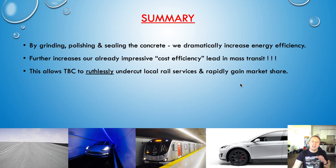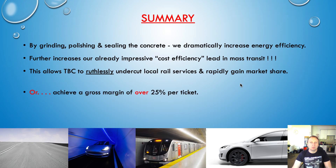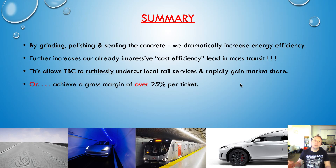This allows The Boring Company to be ruthless and undercut local rail services, rapidly gaining market share. If we're operating in the same corridor as local rail, we can reduce prices, pull people away from those rail services — not only are we faster and more convenient, we cost less and offer a more comfortable ride. Alternatively, rather than undercutting rail ruthlessly, we can focus on achieving a gross margin of over 25% per ticket and invest that money in expanding the system and building new tunnels, before eventually undercutting rail in the medium to long term.